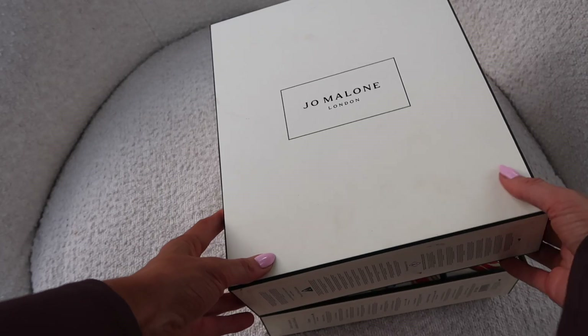Each little product is individually wrapped in black paper. First we have Blackberry and Bay cologne. And then you get a little booklet that comes with the advent calendar — it's so cute.